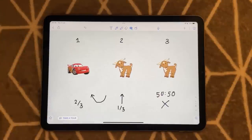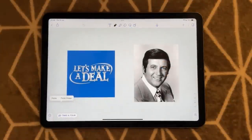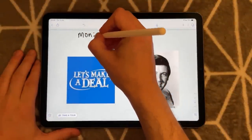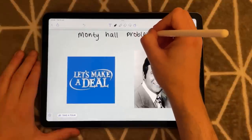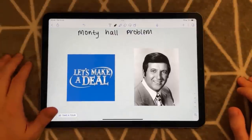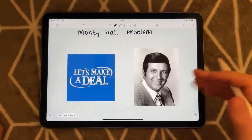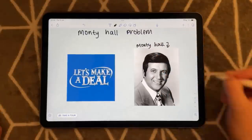Now, why is this the case? This fun maths brain teaser puzzle — some may say paradox — is actually a very famous one called the Monty Hall Problem. It is also known as the game show problem, because the problem actually originates from a game show called Let's Make a Deal, which was hosted by — you guessed it — Monty Hall.